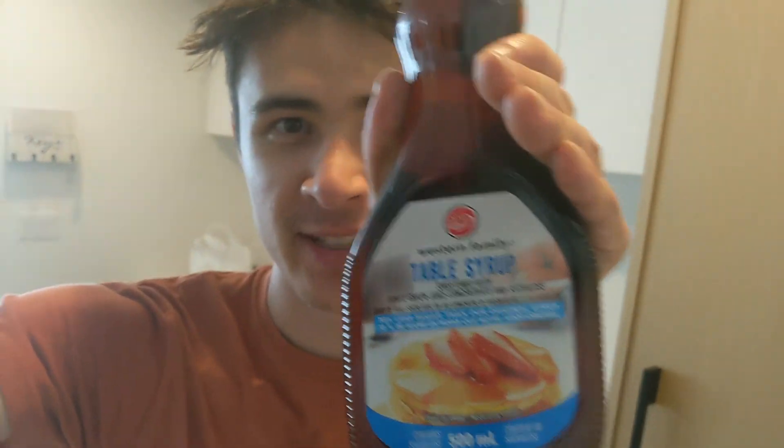Groceries are done, and I may have renounced my Canadian citizenship because I bought table syrup instead of maple syrup — but I'm in struggling life mode, so this is all I can do. Now that I've done groceries and eaten, I'm going to go find a pump, pump up my tires, and go for a ride.